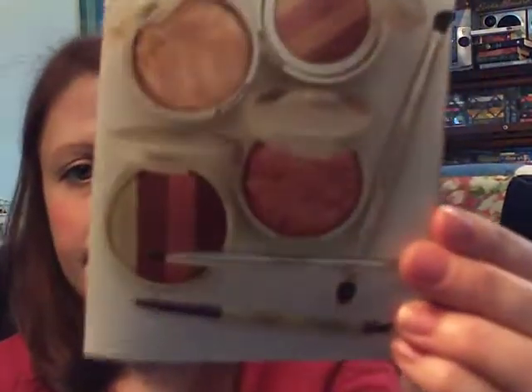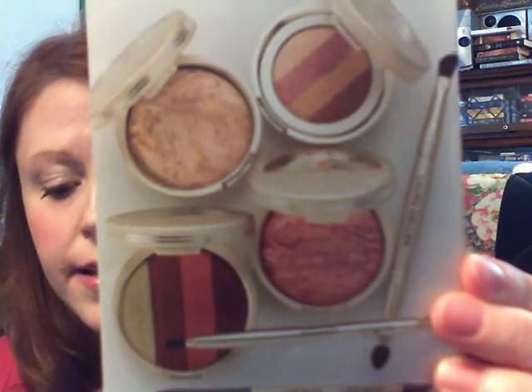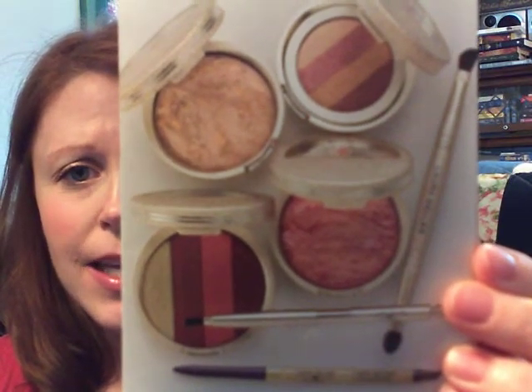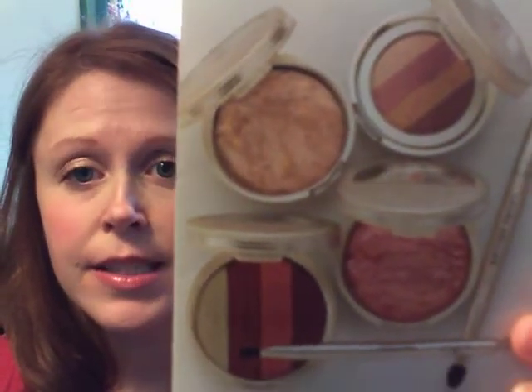You choose your kit based on your foundation shade, so I picked the Balance and Brighten in Very Fair because I'm practically white-skinned. Her Balance and Brighten can be used as a foundation — I've used it as one a couple times — but mostly I use it as a finishing powder. The kit comes with a booklet covering all the products. You get two different brushes, an eyeliner, plus a lip, cheek, face, and blush — so this whole kit is a full base of makeup.